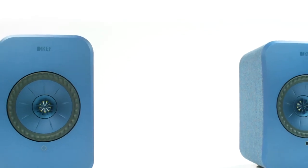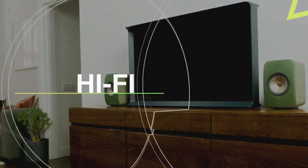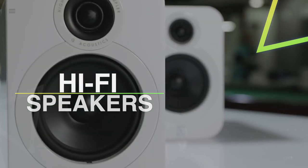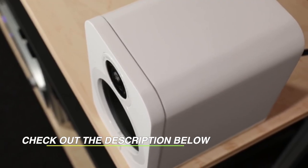Hello peeps! Today we'll take a look at the best hi-fi speakers in the market. I made this list based on my favorites and I'm trying to help you find the right one for your needs. To see the up-to-date prices and more information about these excellent products, you can check out the link in the description below. Let's get started.